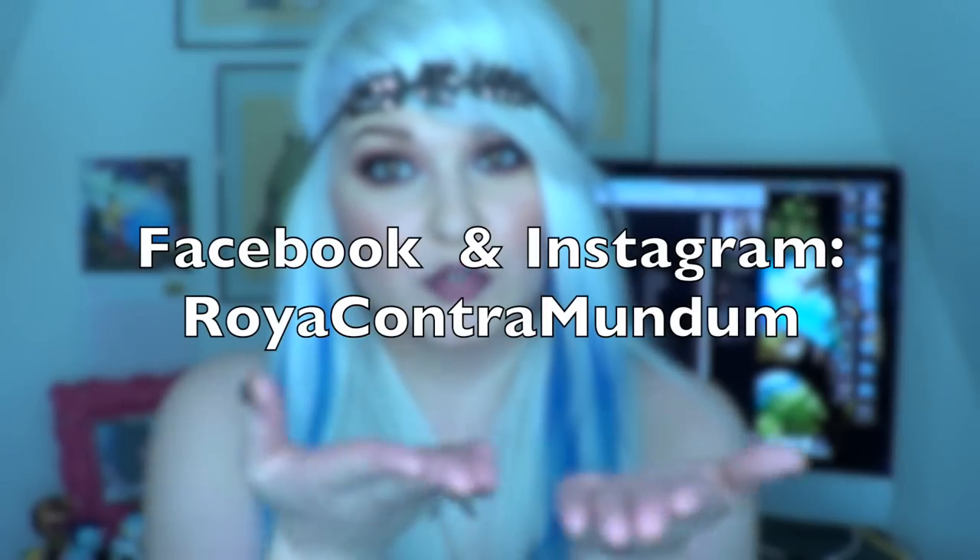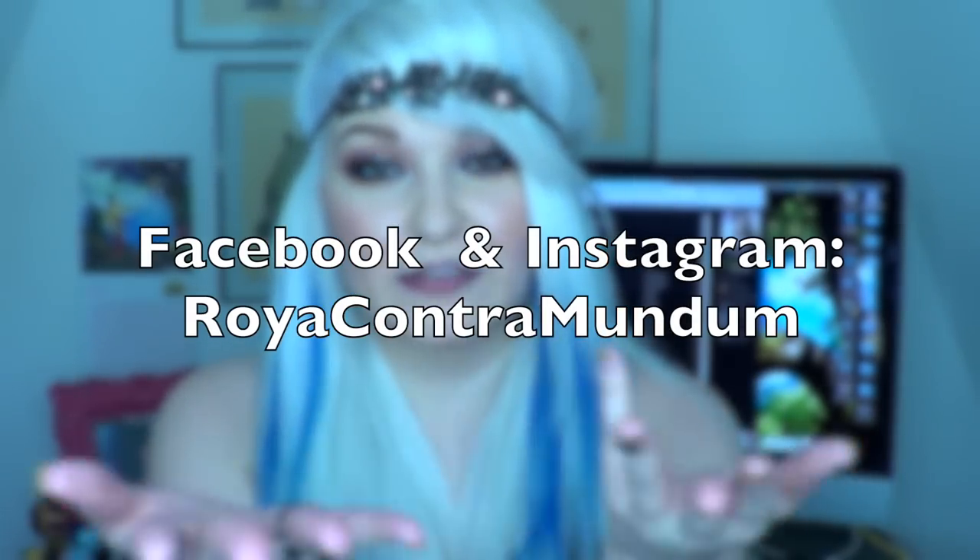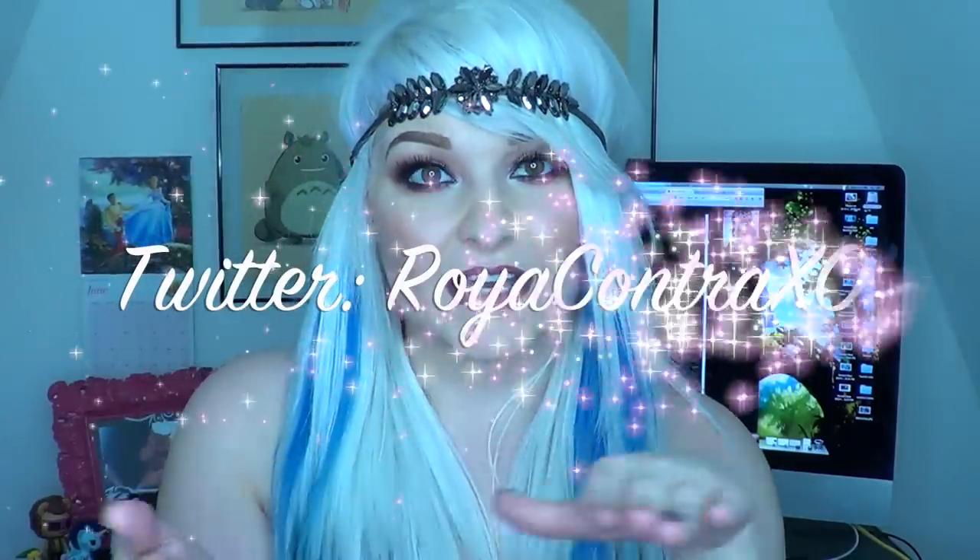Hopefully this video isn't super long — I've got to hurry because I'm supposed to be meeting somebody for lunch. I just hope she doesn't kill me because I've been sitting here way too long. As I always tell you guys, make sure to believe in yourselves. If you have any questions feel free to holler at me — I'll leave everything I'm wearing linked below. You can follow me on Facebook and Instagram at Royacontramundum, and on Twitter at Royacontramundum. I hope you guys have a great day — talk to you later, bye!